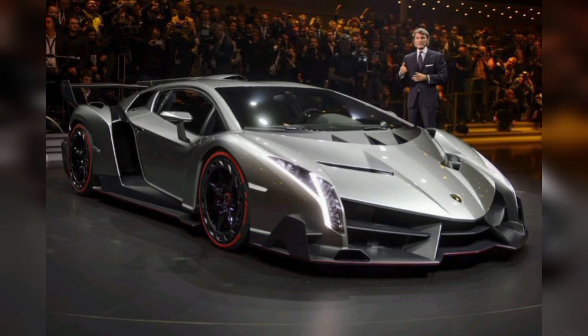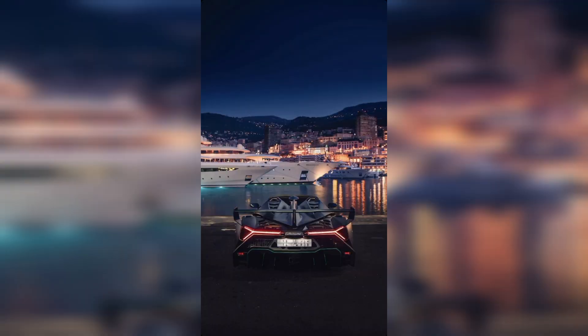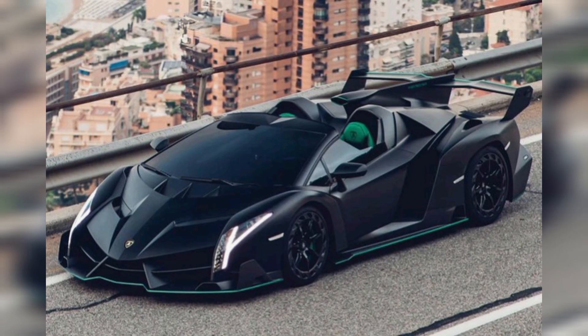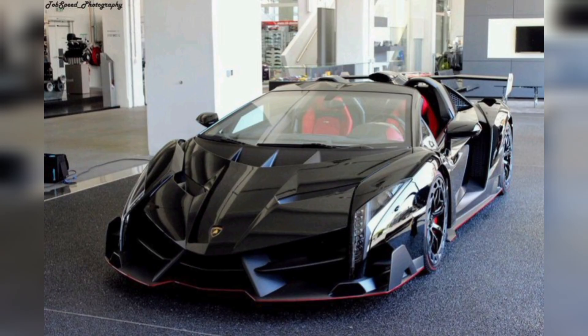The rear also sports an adjustable spoiler and aerodynamic design. The chassis is fully carbon fiber and adds an underbody panel for production. This car not only looks great but it also comes with major power. Once you can see everything that this car has to offer, you can understand why it commands its price.